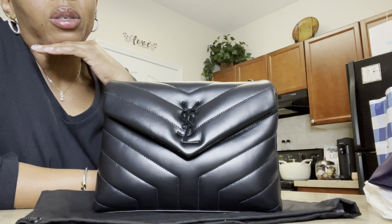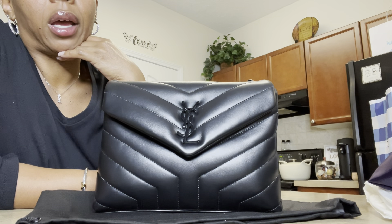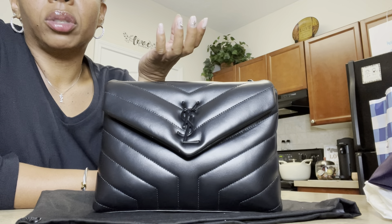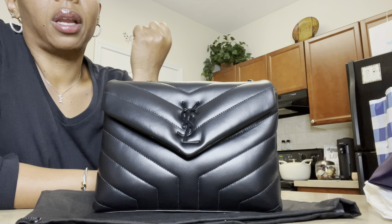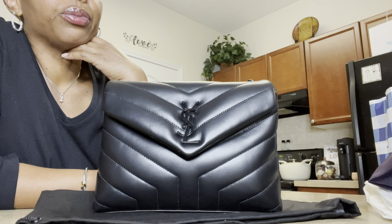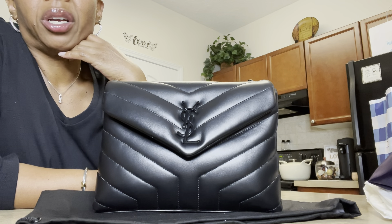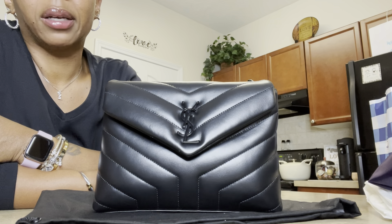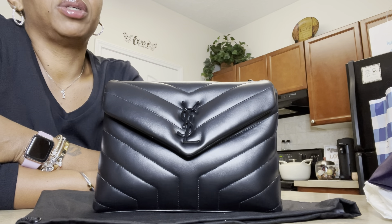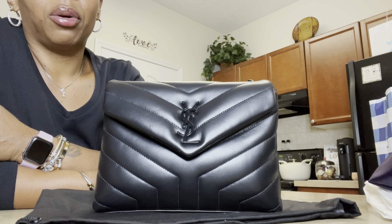The reason why I do these unboxings, whether I keep the bag or not, is because I just feel like there may be somebody out there that wants to purchase a bag like this. And after watching my unboxing, I may help them out in some sort of way. That's why on my channel I wanted to share that. I do a lot of unboxings — there are things I kept and things I didn't keep — and that's only because it just didn't work for me. And I'm the type of person that if it doesn't work, it has to go back.